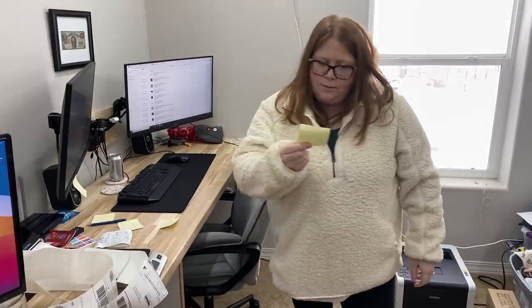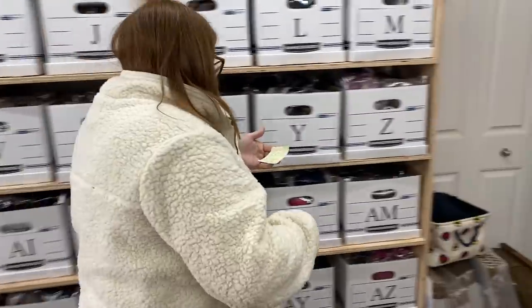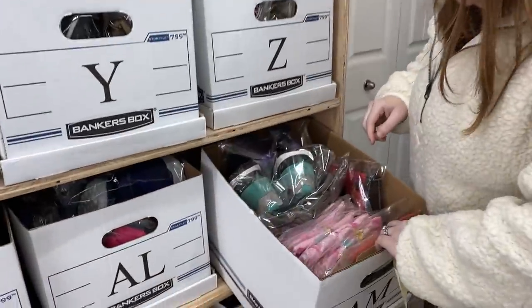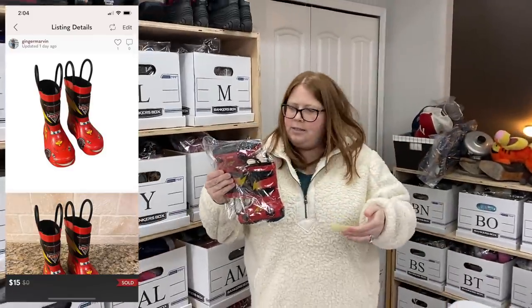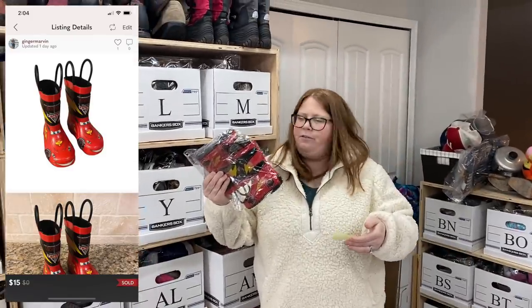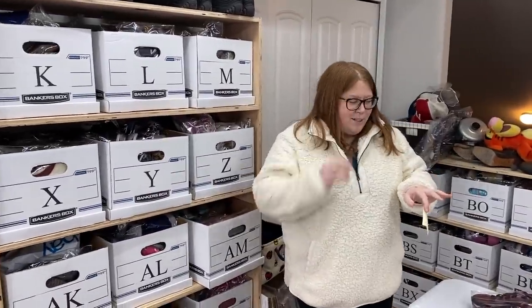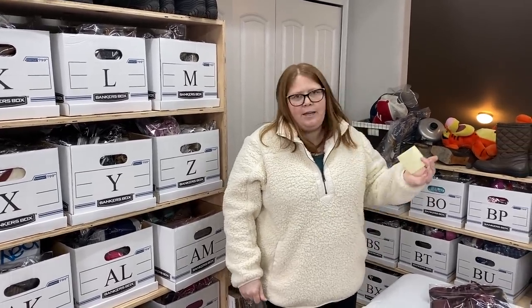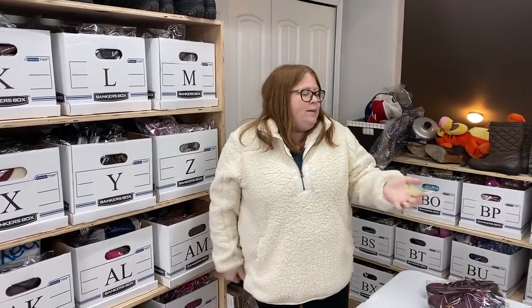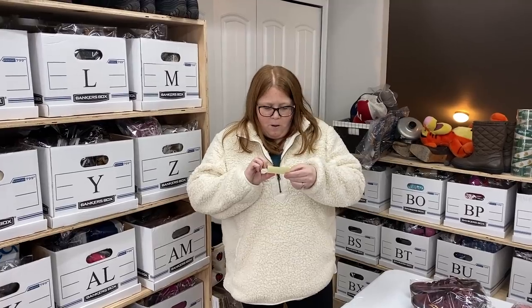This one is Posh and Mercari — box AM. Sold these Disney car boots. I have $2 into them and they sold for $15 on an offer I accepted. I'm glad those sold on Posh because they were over a pound, so on another platform I'd have had to pay close to $8 for shipping myself. But on Posh the buyer paid the shipping, so I was happy to accept that offer.